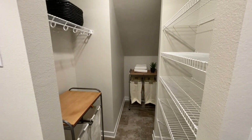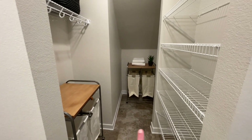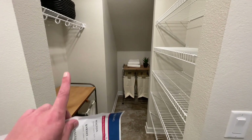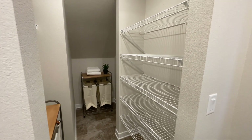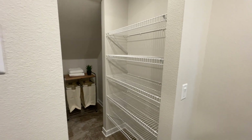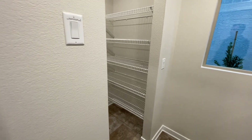Look at this laundry room — wow! Storage galore. This would be your coat area, and then this would be your Kroger shopping center area. How cool is that? I'm liking this already.